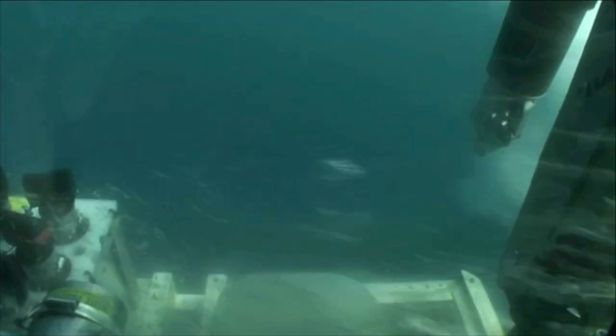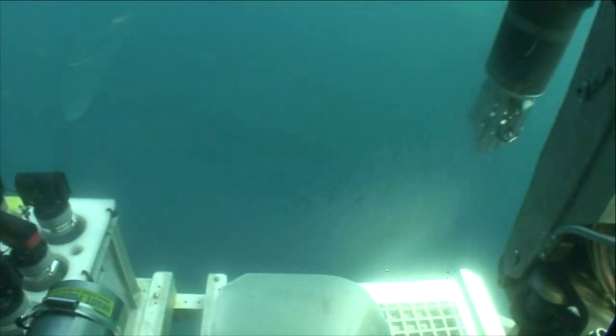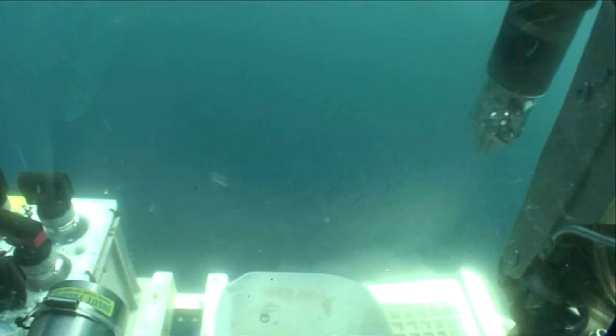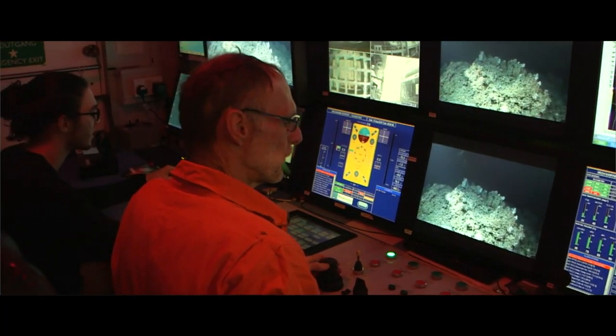The Holland 1 is an impressive piece of equipment. It stands over 2 meters high and is equipped with cameras, lasers, robotic arms, and sampling equipment. It's connected to the ship at all times by a long fiber optic cable.